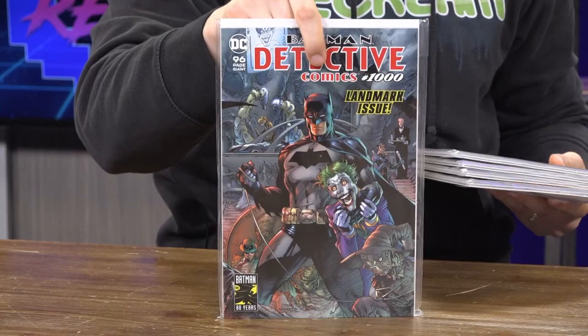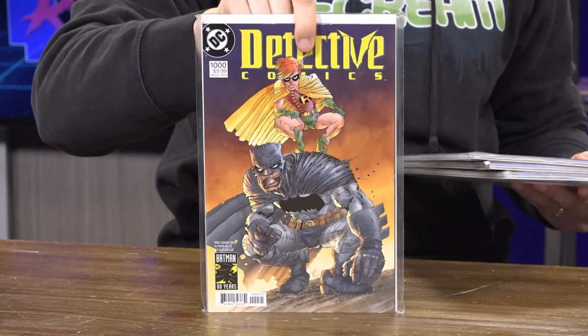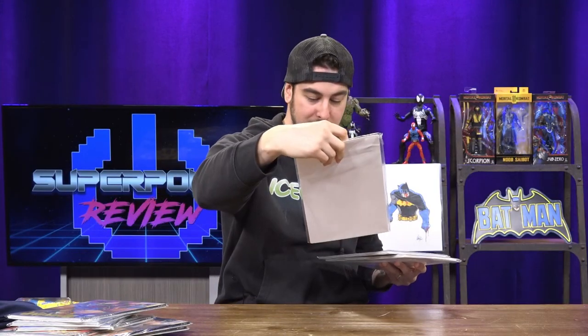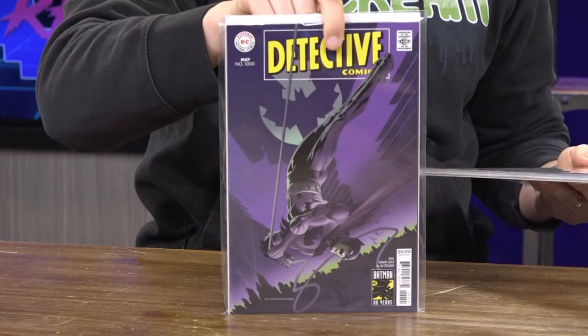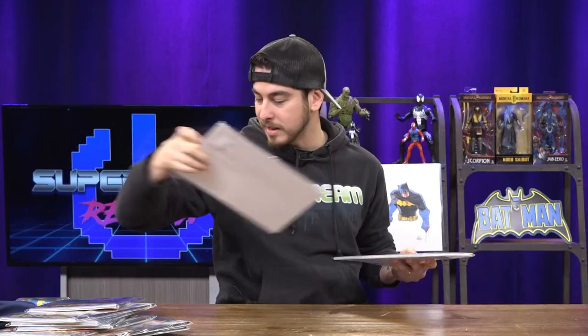We got the Jim Lee variant, the Frank Miller variant, and the Bernie Wrightson variant — that one's probably my favorite, really cool. We also got the Jim Steranko variant, that one's really cool as well. It's a toss-up between the Bernie Wrightson and the Jim Steranko variant.